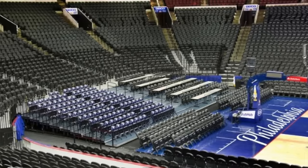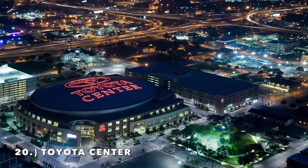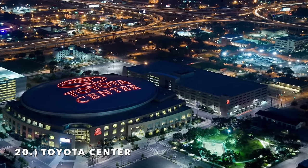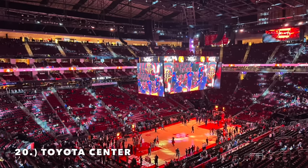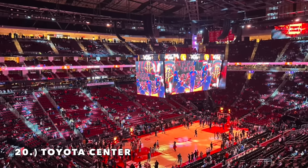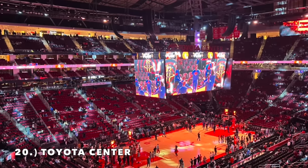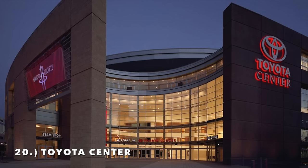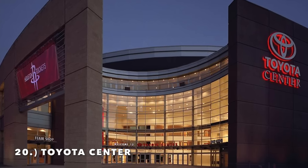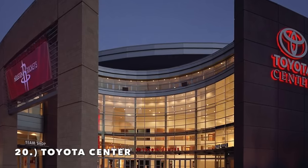Moving on to number 20, it is the Toyota Center. I do like the interior design — it's unique, with the second deck very close to the action and really no real upper deck, plus a bigger lower bowl. The one key issue is the exterior circle design, which I think looks brutal. The Toyota Center logo looks really cheap — it just looks like an old arena. It comes in at number 20.